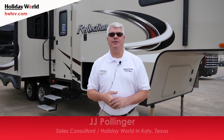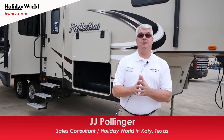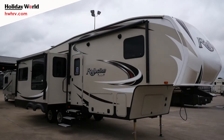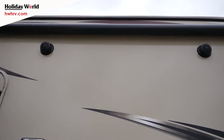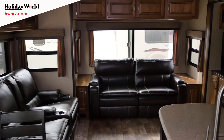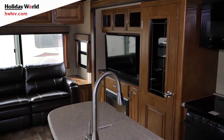Hi everyone, I'm JJ Pollinger here at Holiday World RV and I'm really excited this afternoon to be able to show you the Grand Design Reflection 2017 fifth wheel. This is a model 303 RLS, it's a rear living fifth wheel that weighs under 10,000 pounds, with really inventive features and a great floor plan that's easy to pull.